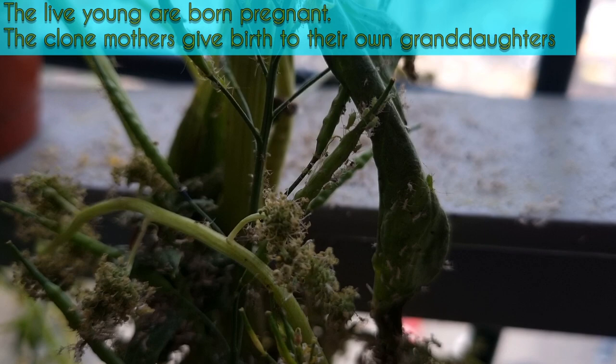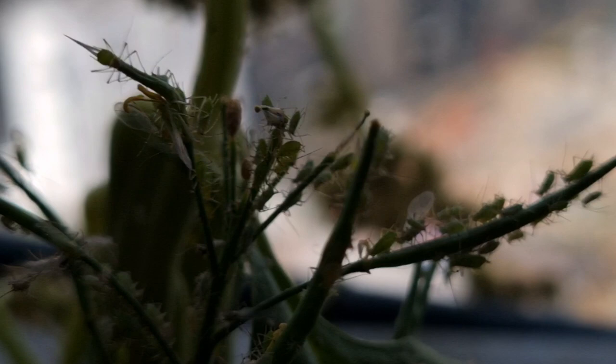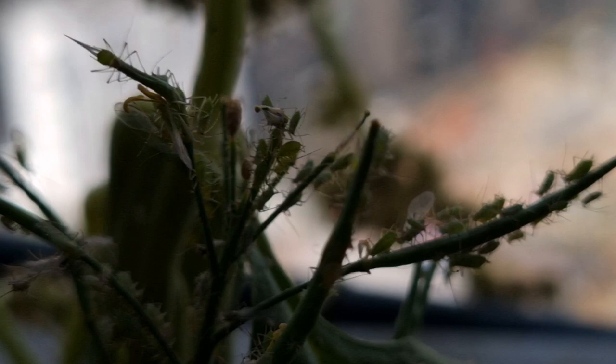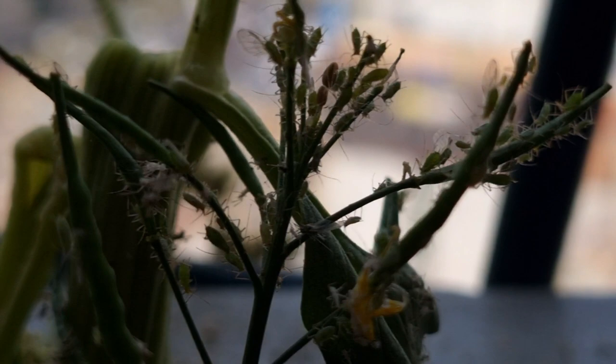Aphids in the summer give birth to live young. These first-stage nymphs are carbon clones of their mother. It will take her 20 minutes to give birth to each nymph, and she will do this up to 10 times a day. Each one of these nymphs will be female — and every single one of them is born pregnant. When resources are depleted or there's not enough space on the plant, the mothers switch gear and give birth to winged male and female nymphs.